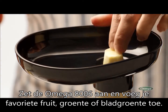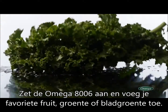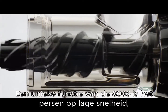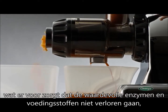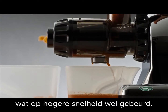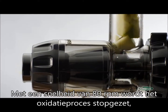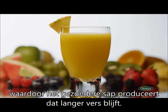Turn on the Omega 8006 system and add your favorite fruits, vegetables, or leafy greens. The unique feature of the 8006 is the low-speed juicing which enriches beneficial enzymes and nutrients normally lost in the average high-speed juicer. With 80 RPMs of slow juicing speed, the oxidation process is stalled, producing healthy juice with longer-lasting freshness.